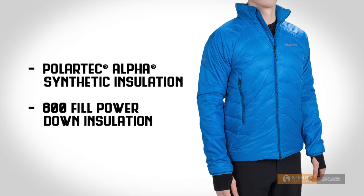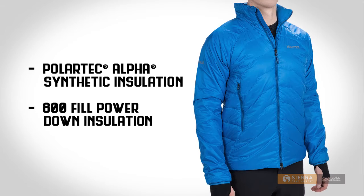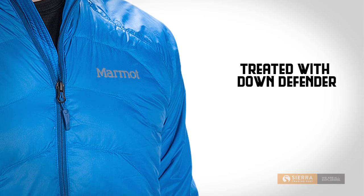This innovative jacket uses a smart blend of both Polartec Alpha Synthetic and 800 fill power down insulation for warmth at the core. The down is treated with Down Defender to help it retain its loft and heat trapping properties when it gets wet.